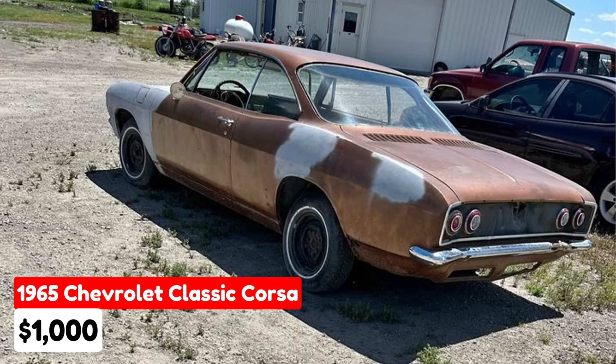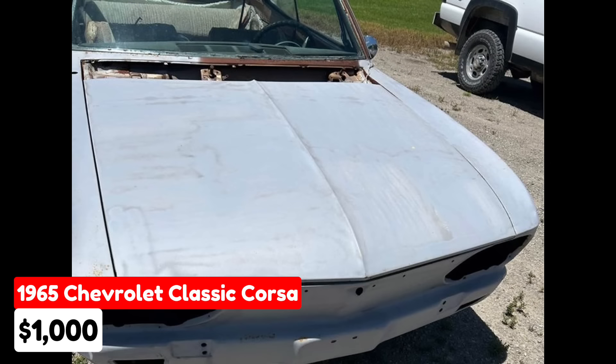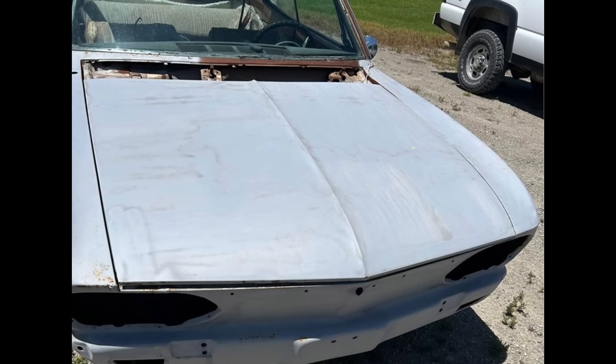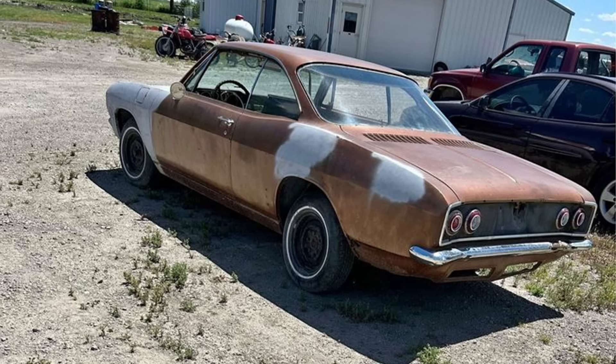A 1965 Chevrolet Corvair Corsa listed in Crawfordsville, Iowa, for $1,000. This coupe has been driven 213,640 miles and features a manual transmission. The exterior is a striking gold color. The car originally came with a 140 horsepower engine, which has been removed. It is a four-speed manual and includes all trim and headlights, with rust only on the driver's rear quarter panel. It comes with an up-to-date title. For an additional $200, the seller will include a set of brand new tires.